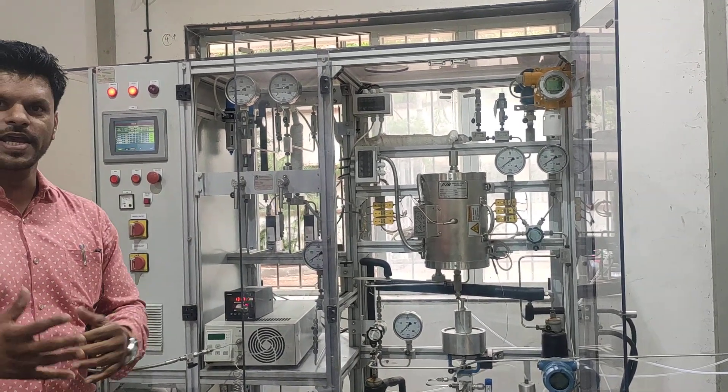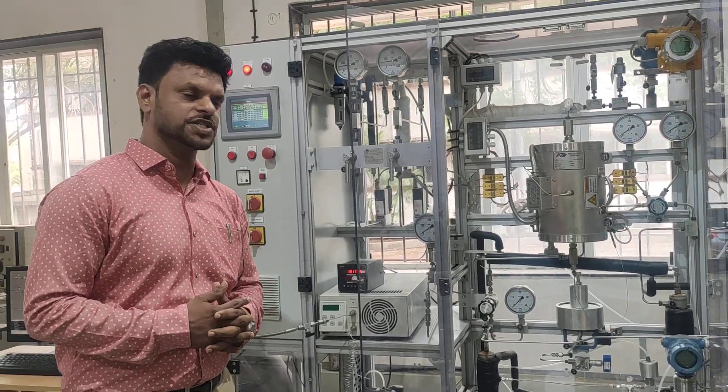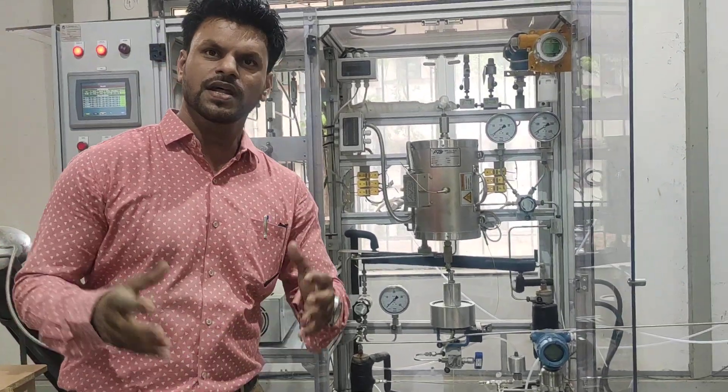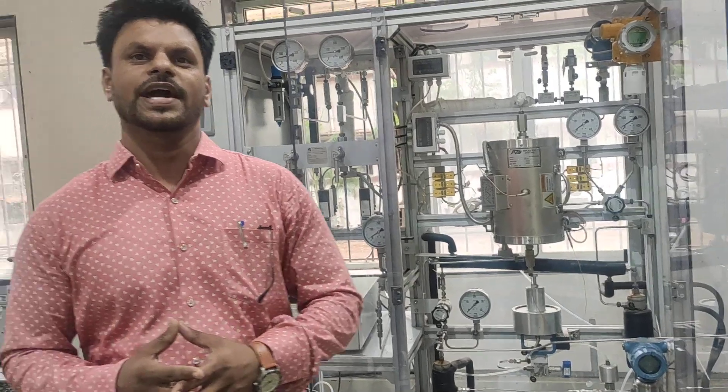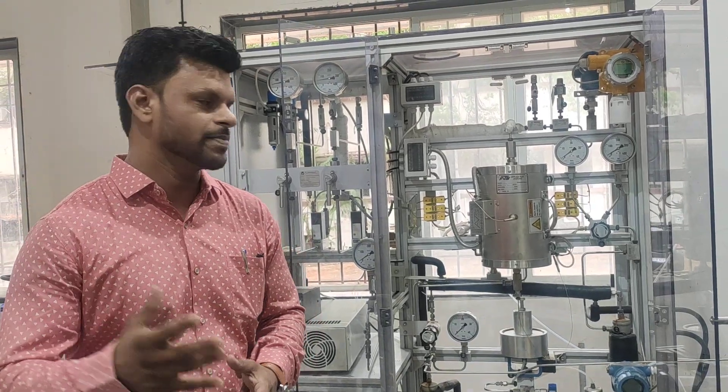This is called a continuous flow reactor in which we do the reaction at high temperature and high pressure in a continuous space. Generally, when you want to carry out a reaction at extreme conditions like 720 degrees Celsius at high pressure.